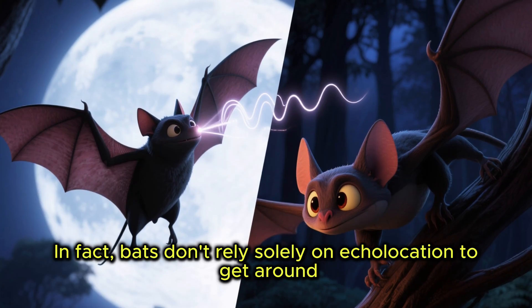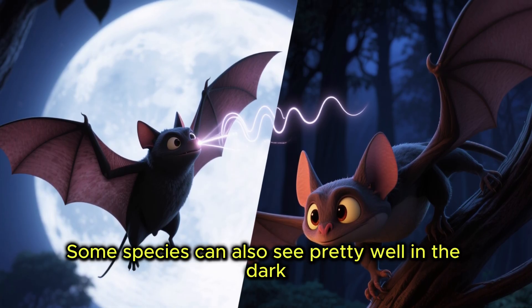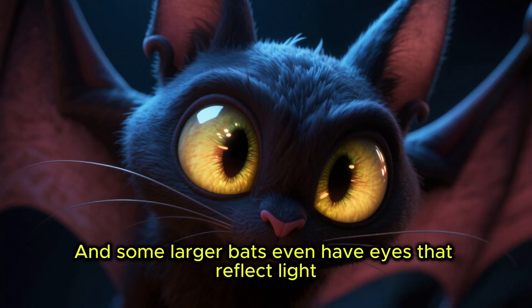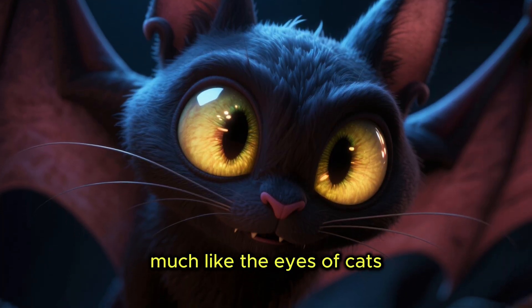Bats don't rely solely on echolocation to get around. Some species can also see pretty well in the dark, and some larger bats even have eyes that reflect light, much like the eyes of cats.